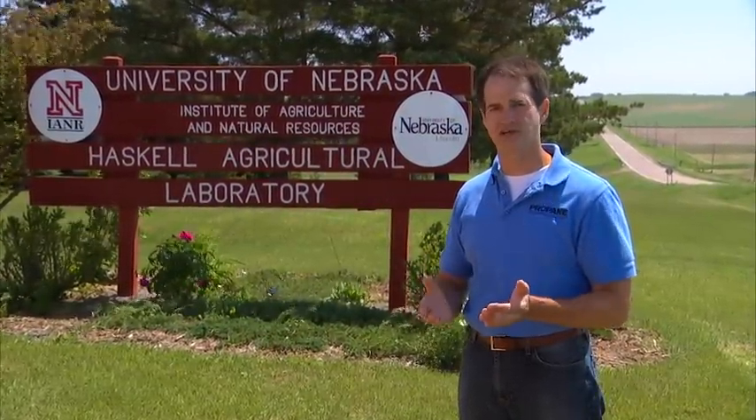As you can see, PERC is actively involved in the research and development of innovative propane technologies for agriculture.